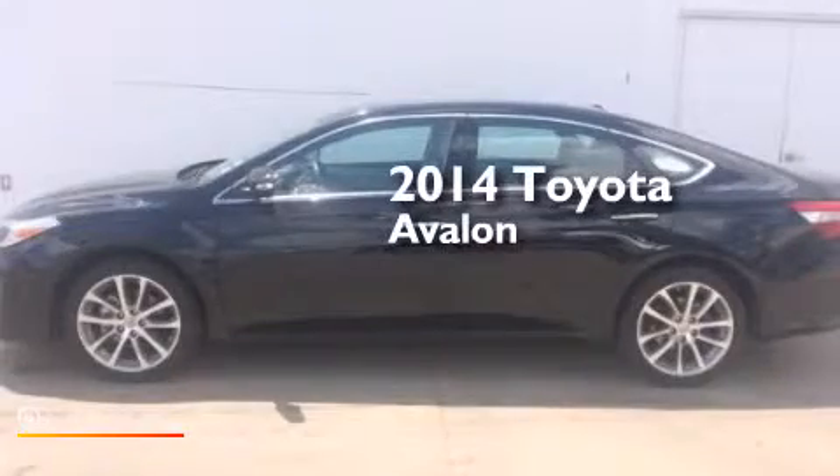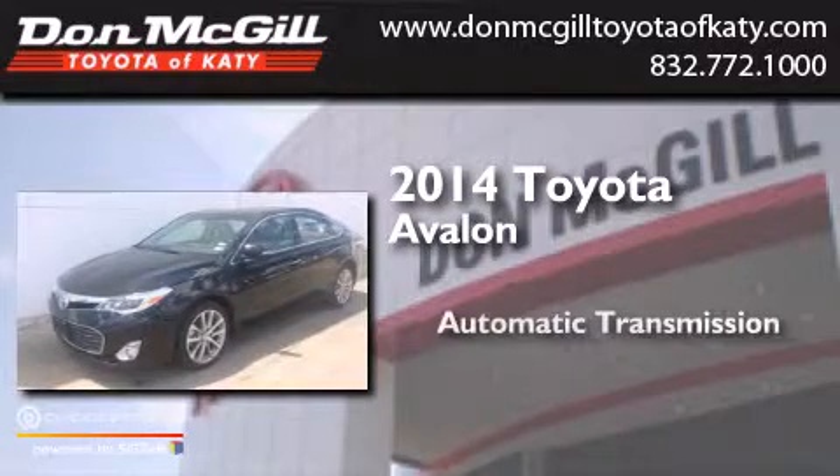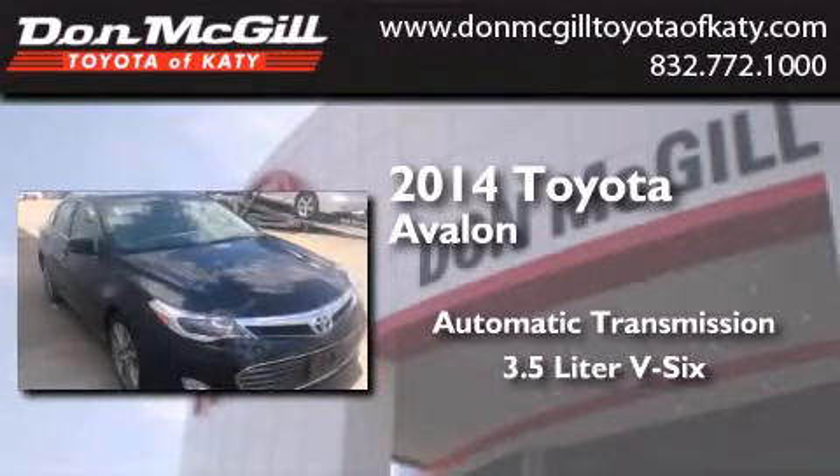This is a 2014 Toyota Avalon. This four-door sedan has an automatic transmission and a 3.5-liter V6.